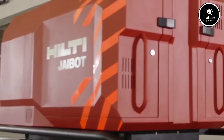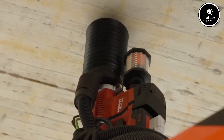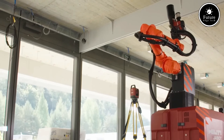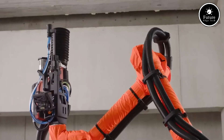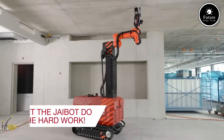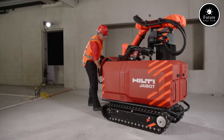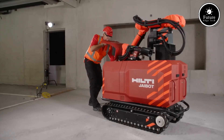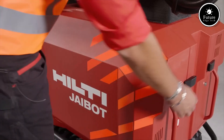Jibot is equipped with state-of-the-art sensors and cloud-based technology, allowing it to read digital construction plans and execute drilling tasks with incredible accuracy. It seamlessly integrates with BIM — building information modeling — ensuring precise hole placement as per pre-planned designs. Using laser positioning and real-time data synchronization, Jibot can mark and drill ceiling holes significantly faster than traditional manual methods.